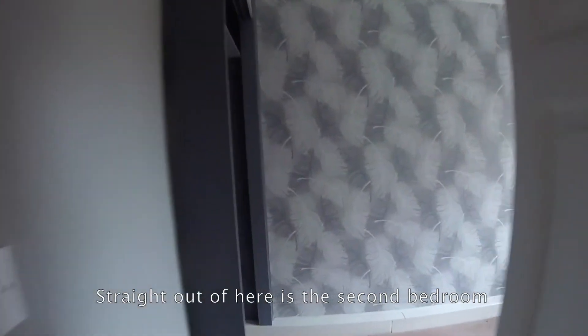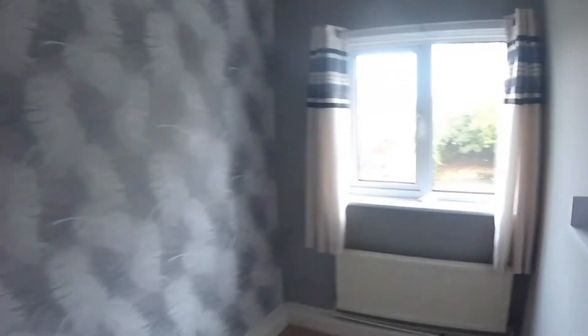Straight out of here is the second bedroom. It's looking out onto the back garden and it's also got built-in shelves.